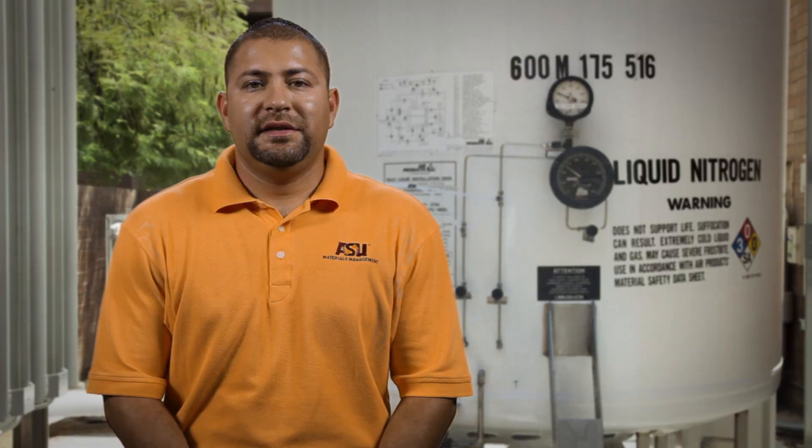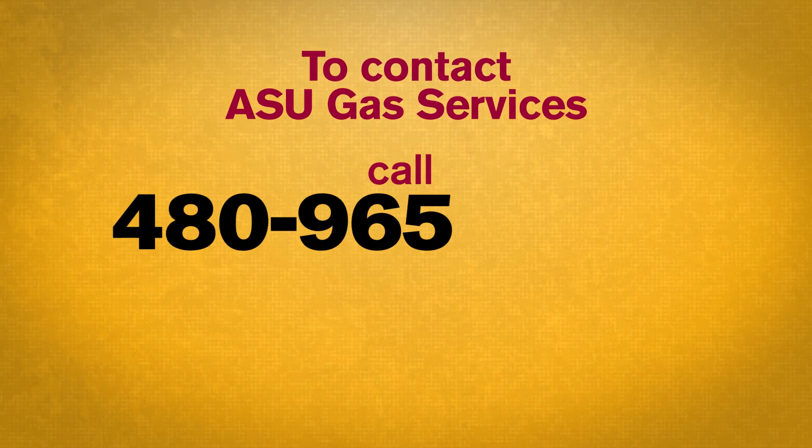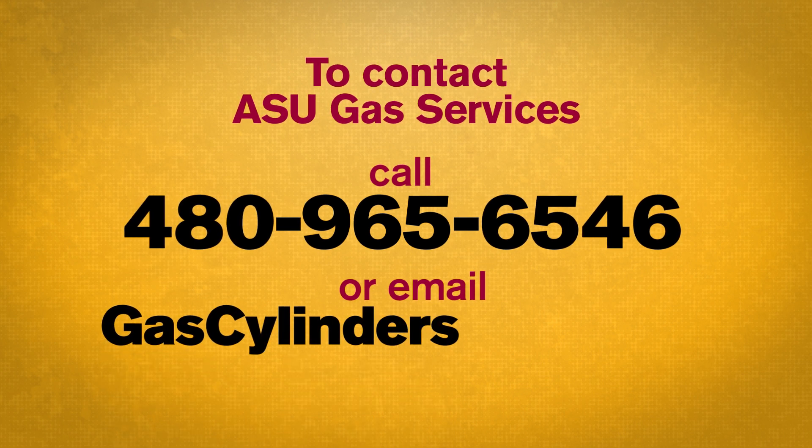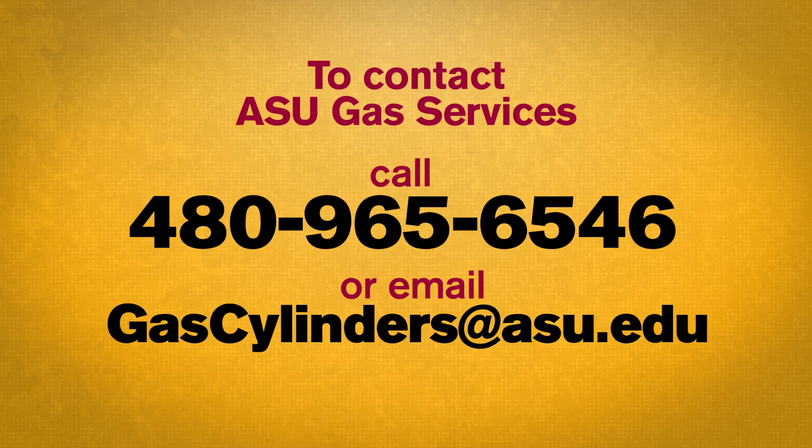Once you have completed the video training and passed the exam, ASU Gas Services will verify that the training has been completed and issue your access card. If you have any questions or would prefer one-on-one training at the system, please call 480-965-6546 or email gascylinders@asu.edu to schedule an appointment.